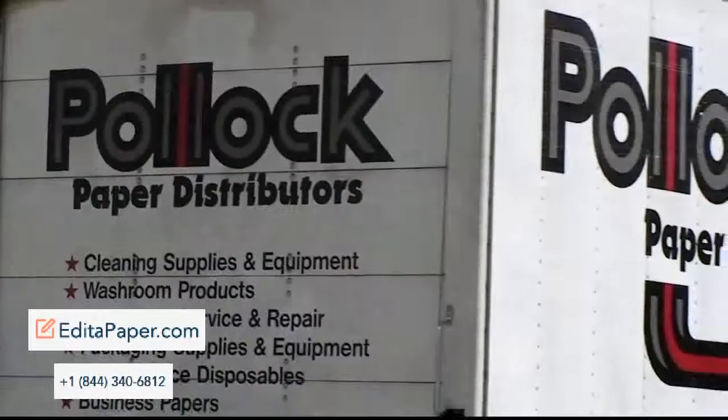Hi, my name is Susan Hatfield and I'm a packaging specialist with Pollock. Thank you for taking time out of your day to watch a short video. I understand that you have many options when it comes to finding a supplier for your packaging supplies and equipment, but let me show you why we're different.